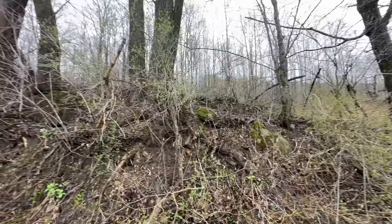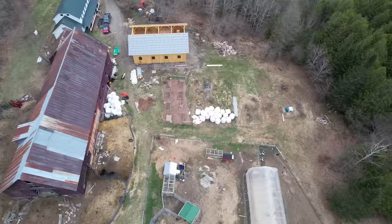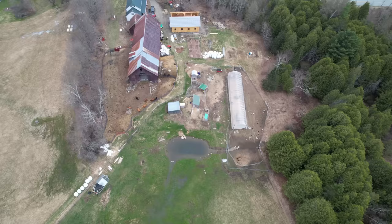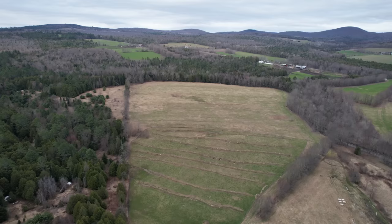Later in the 1800s, when the sheep bubble burst, a lot of the farmers here decided to shift from sheep to dairy. And that's how Vermont became the dairy state it was up until the 20th century. Our farm for pretty much the entire existence of the Shaws was a dairy farm, and even my neighbors across the street who rented the land in the 70s, 80s, and early 90s were running dairy as well. But now most of those families in this town have gotten out of dairy, and it's kind of a dying industry.